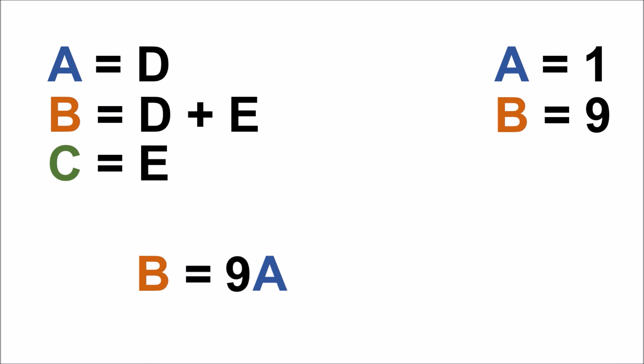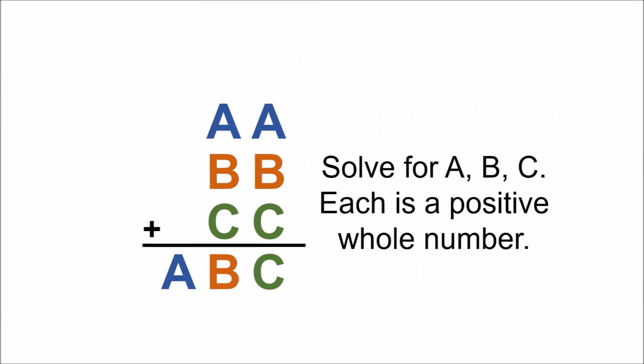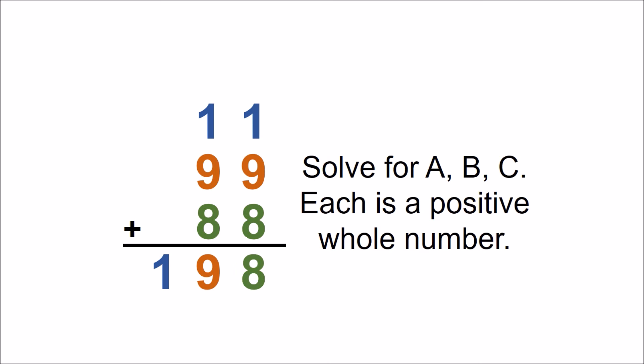Now to solve for C. We know that B equals D plus E, which we can again substitute for A and C. With some rearranging of this equation, we get C equals B minus A. B equals 9 and A equals 1. Therefore, C equals 8. We insert these values of A, B, and C into the original equation and have our solution.